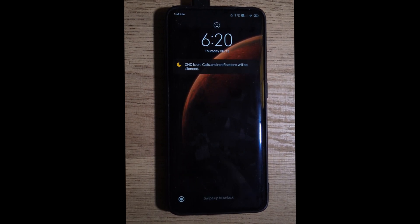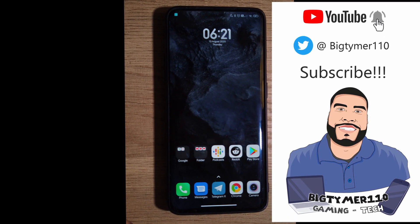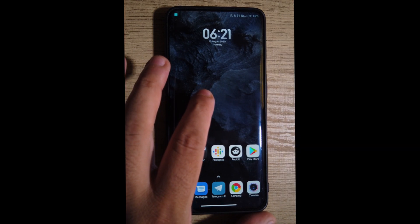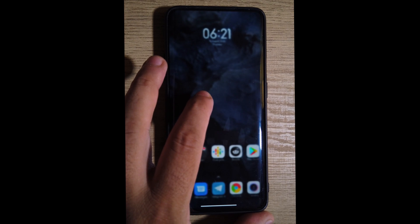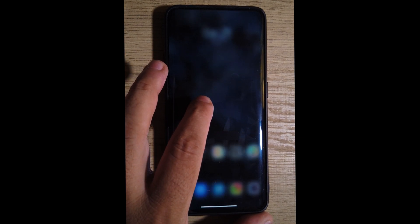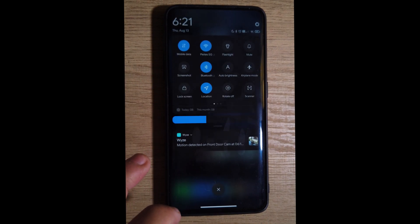At first glance when you turn on the phone, you notice it has always-on display. Double tap is also working here so you can just double tap to turn on your phone. Unfortunately, since the fingerprint reader doesn't work, you have to rely either on your PIN, password, or face unlock.